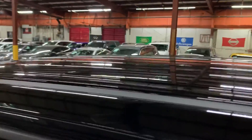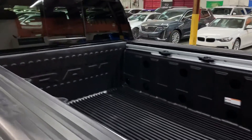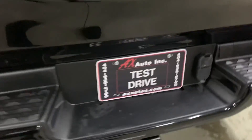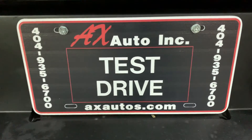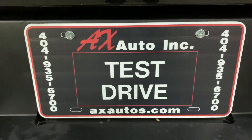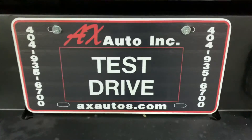I'm going to show you the roof — right there. And if you have more questions, you can always visit our website at axautos.com or give us a call at 404-925-6700 for more information on this truck. Thank you guys.